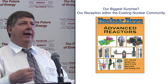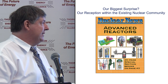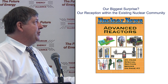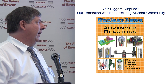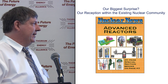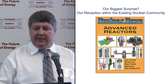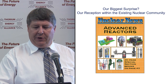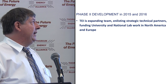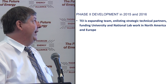Phase two development this year and next, into early 2017: we're expanding our team, adding more strategic technical partners, and doing more national lab work in North America and Europe. The goal in this second phase is to complete three files that will help us secure major funding to actually get the reactor built: design specified to the conceptual design standard and then to the engineering blueprint stage; licensing — going through the first phase of the vendor design review in Canada by the end of this two-year period; and economics, really proving out these early cost estimates.